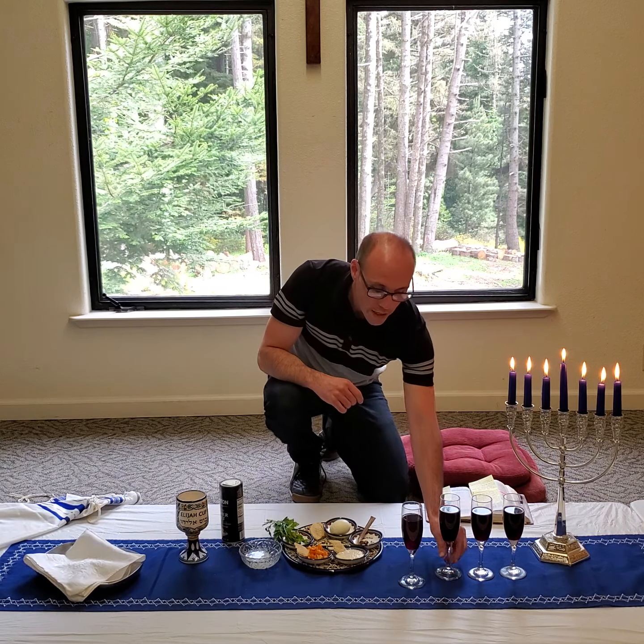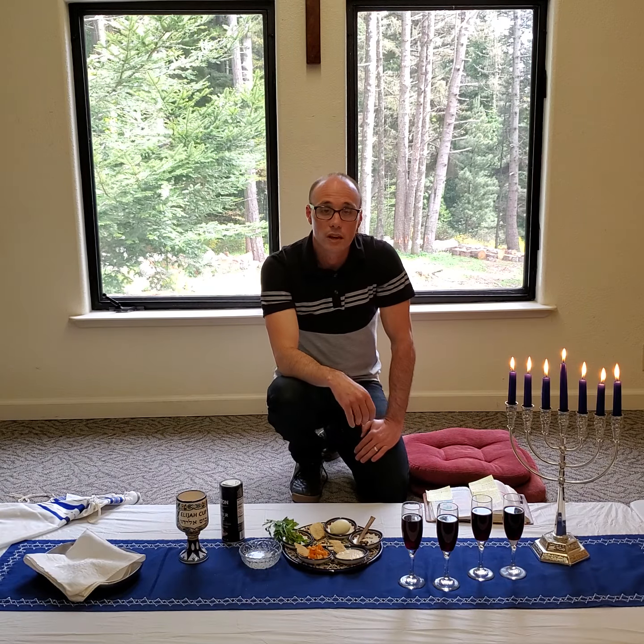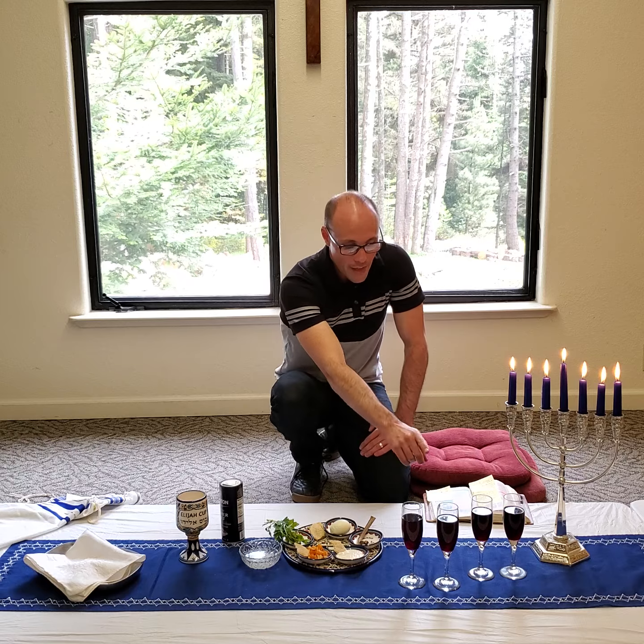The second cup is known as the cup of judgment or the cup of plagues. One of the parts in God's deliverance of His people from Egypt was to bring plagues — a total of ten plagues upon Egypt in order to have Pharaoh, the king of Egypt, be willing to let the people go. It took all the way up to ten plagues. And the amazing thing is that the Egyptians served many gods, and so God was showing His power over those false gods with every single plague that He brought upon Egypt.